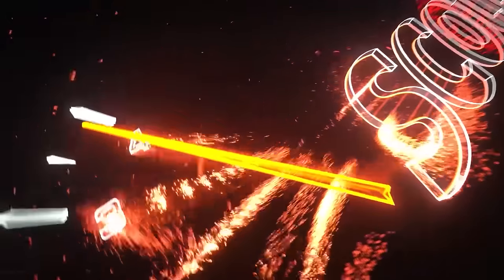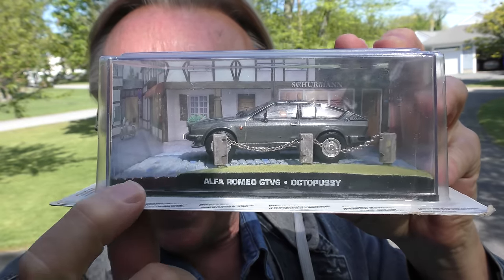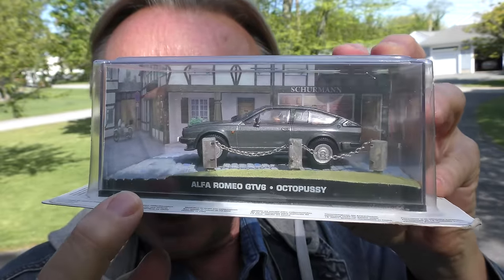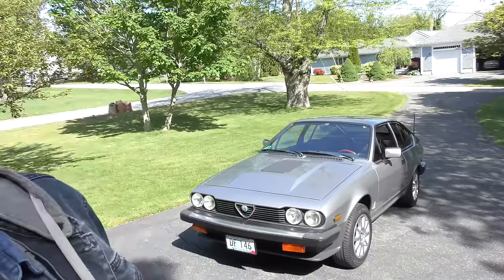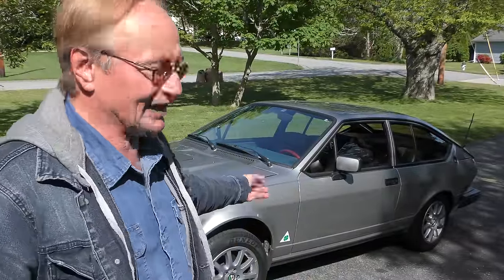Rev up your engines! Here we have an Alfa Romeo V6 from the James Bond movie Octopussy — there's the real one right here, and strangely enough it's the same color. In 1983 the James Bond movie Octopussy came out, and this is an '83 Alfa Romeo that was used in the chase scene in the movie. I'll give you a little history of Alfa Romeos — the company's been around a long time.